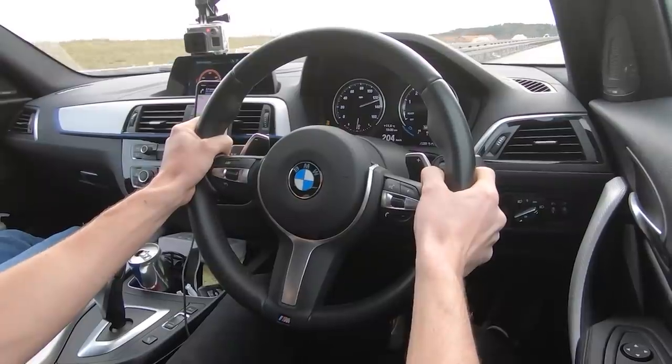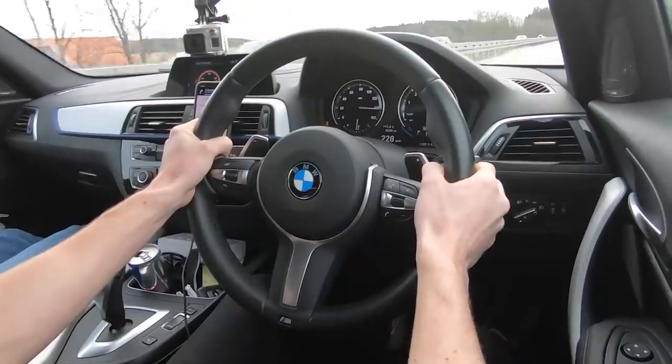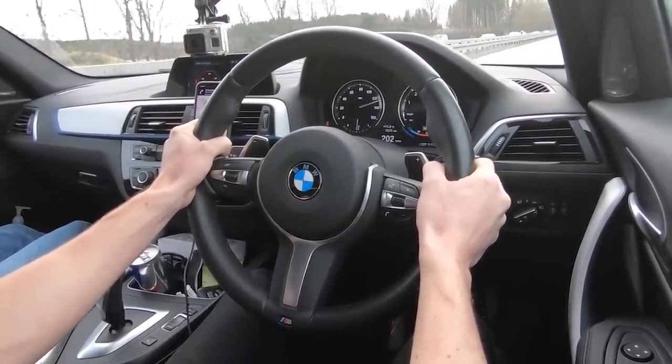It's 120. 130. 140. The way this thing picks up speed is unbelievable. It really is — it's just so effortless. So effortless. And we've got some nice views as well, which is cool. It's so much fun. We've got perfect conditions today, and hopefully we get another gap so we can hit that magical top speed.